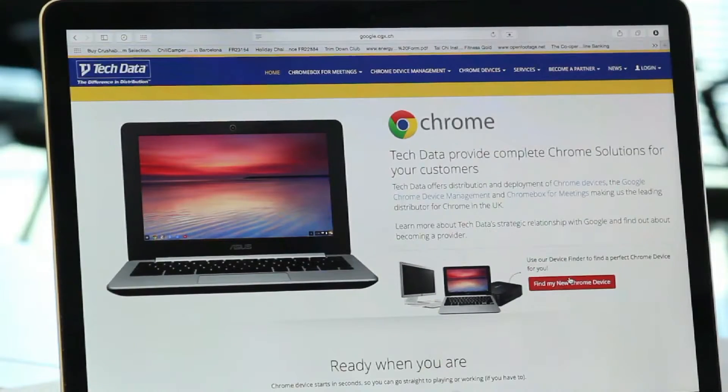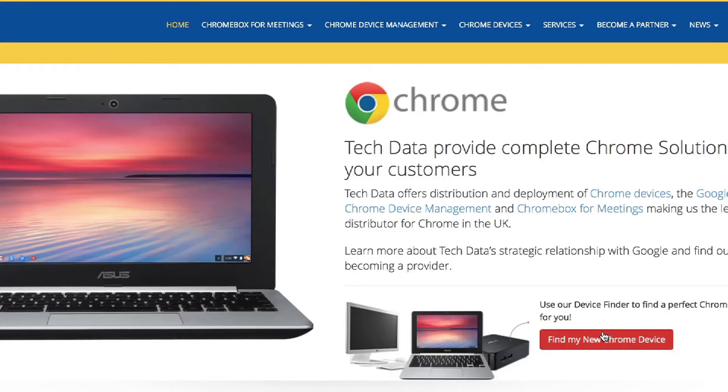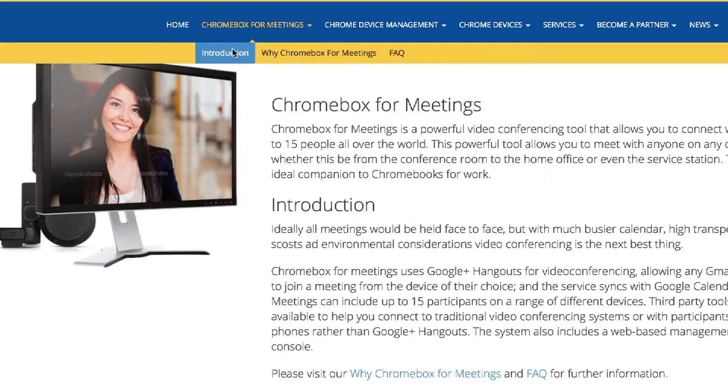So let's have a look at the site then — talk me through it. On the homepage, you can either go straight to our Chrome Device Finder, which I'll talk about a bit later. And then it takes you through to Chrome Box for Meetings and the video conferencing solution that you can use with Google Hangouts.